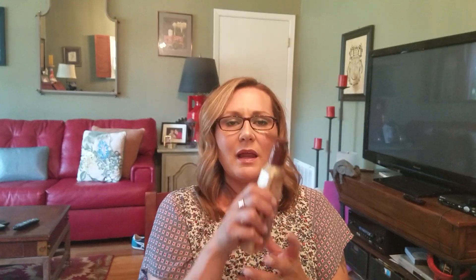I also got this iced gingerbread hand sanitizer — paid 50 cents for it — but then I realized it was older Bath & Body Works that still contains triclosan. Triclosan, if you don't know, is a hormone disruptor and really not good for you. A lot of antibacterial products used to have it, but most companies including Bath & Body Works have taken it out now. So I will not be using this.